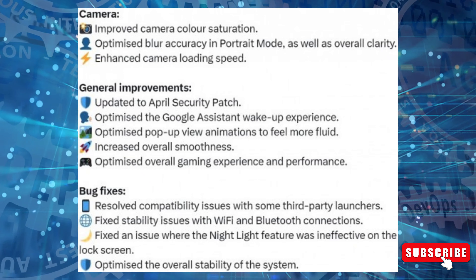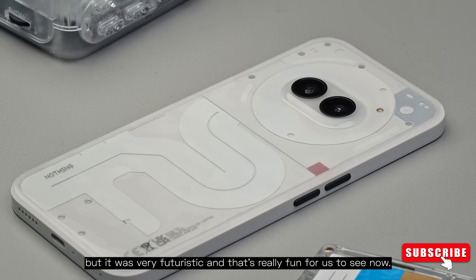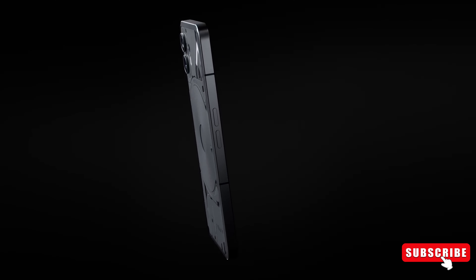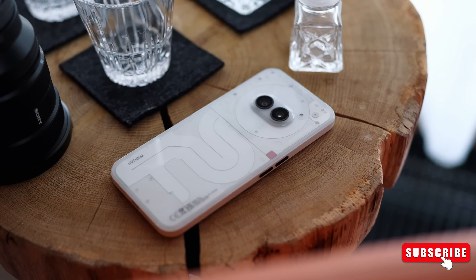This update also addresses compatibility issues with some third-party launchers and fixes stability problems with Wi-Fi and Bluetooth connections. The UK-based startup announced the rollout of Nothing OS 2.55 for the Nothing Phone 2 on Monday, via post on X.